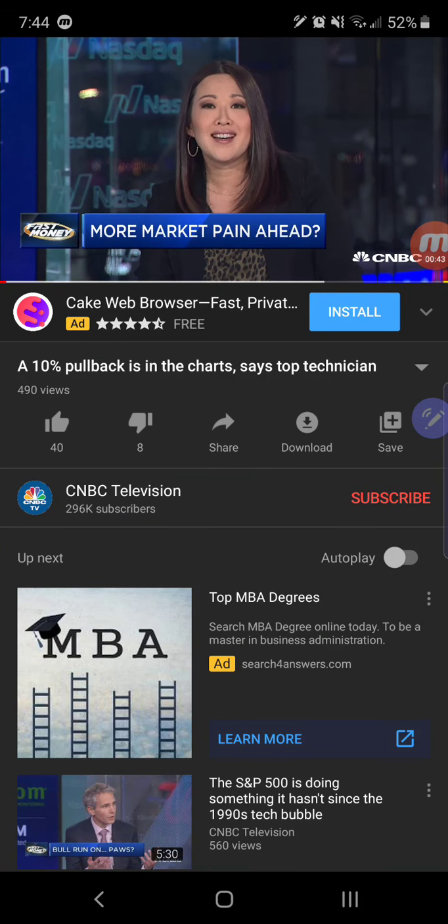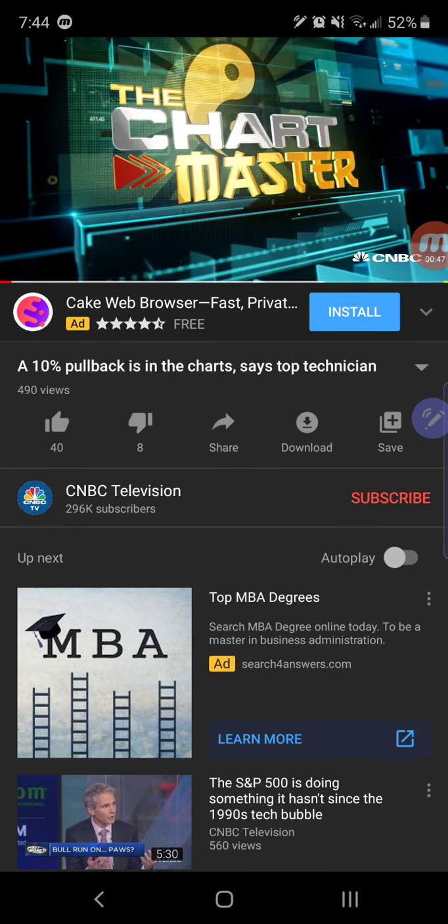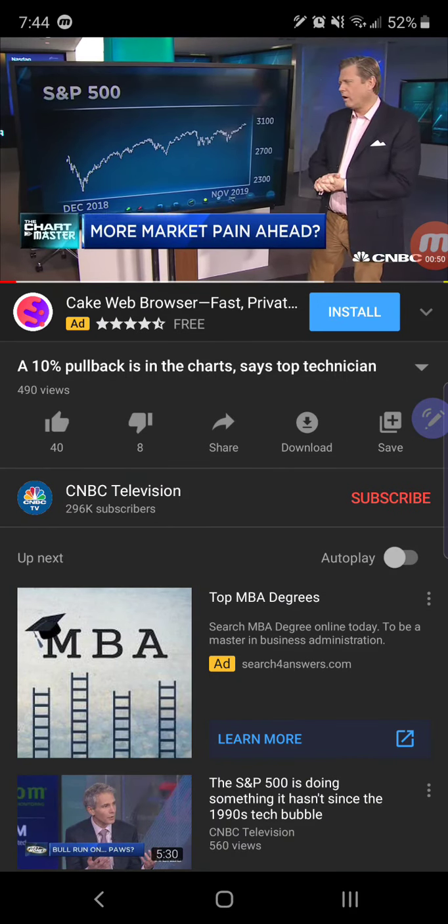The chart master has not one, not two, but seven charts that show a pullback could be coming. Cornerstone Macro's Carter Worth is over at the plaza with all seven of those charts.